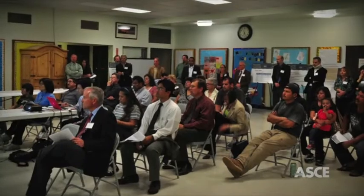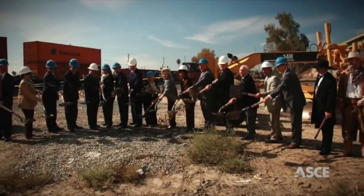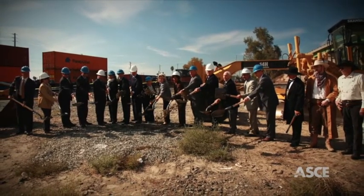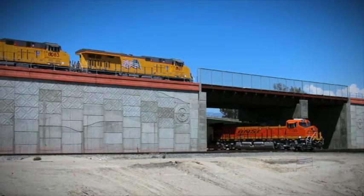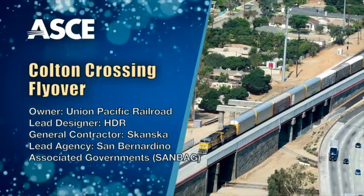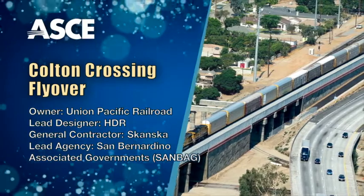More than 20 stakeholder groups collaborated as part of a public-private partnership to make the flyover a reality. The project team delivered the project more than $100 million below original estimates, eight months ahead of schedule. The American Society of Civil Engineers is proud to recognize the Colton Crossing flyover as an OCEA finalist.